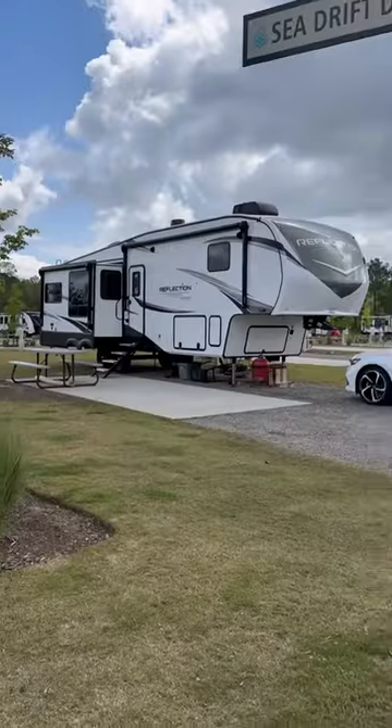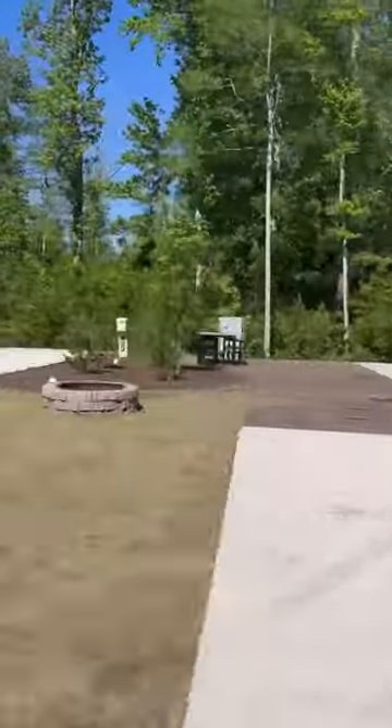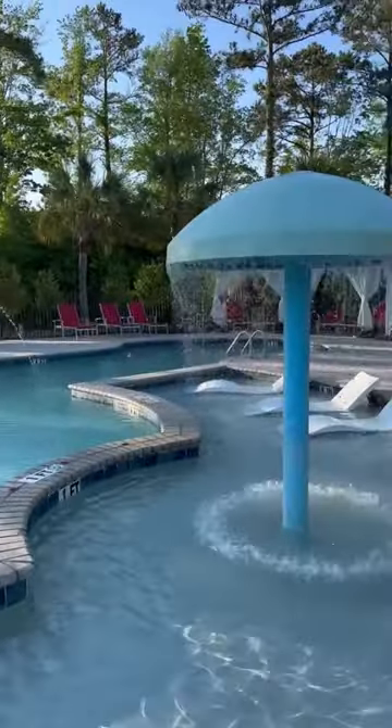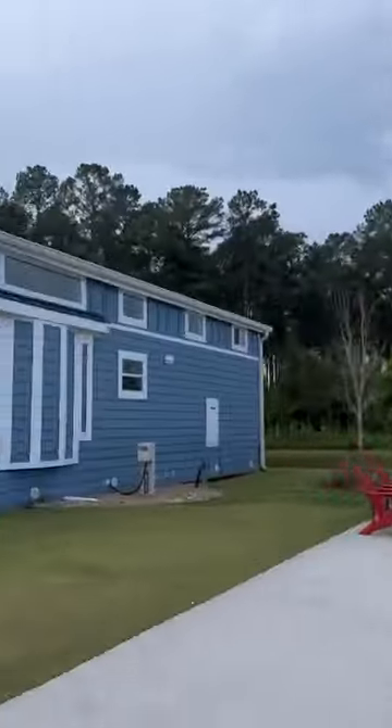If you are planning a trip to the Myrtle Beach, South Carolina area, Carolina Pines RV Resort is a must stay. They have large spacious campsites and more amenities than I can fit in a one minute video. This is by far one of our favorite places to visit.